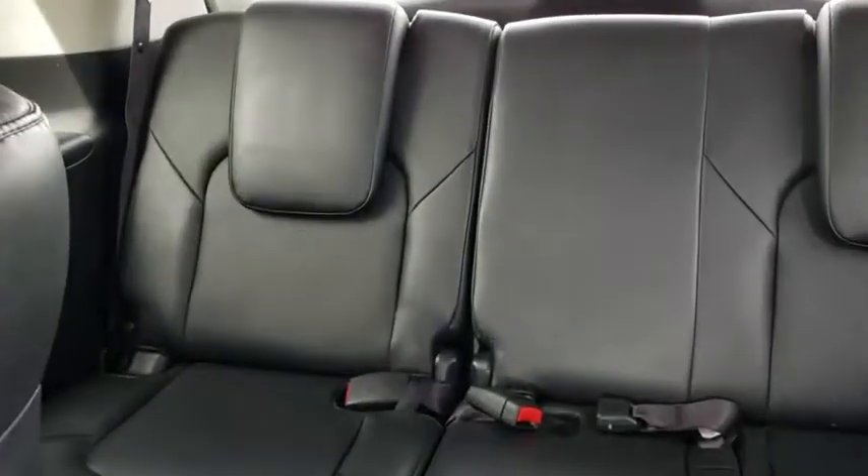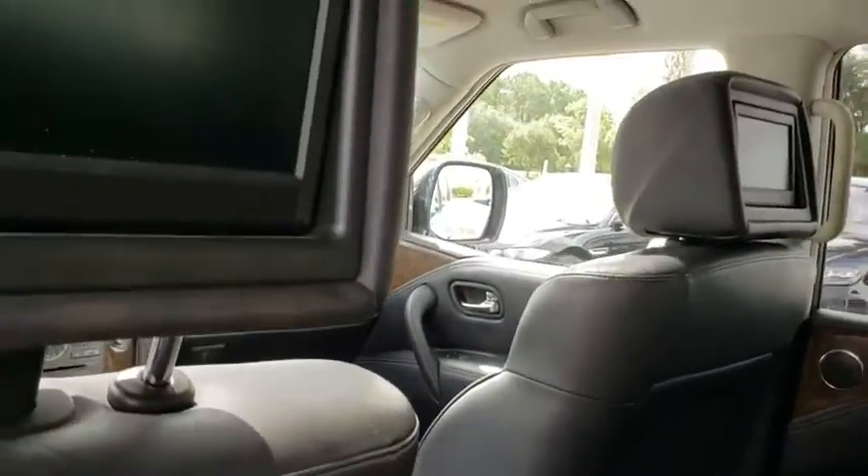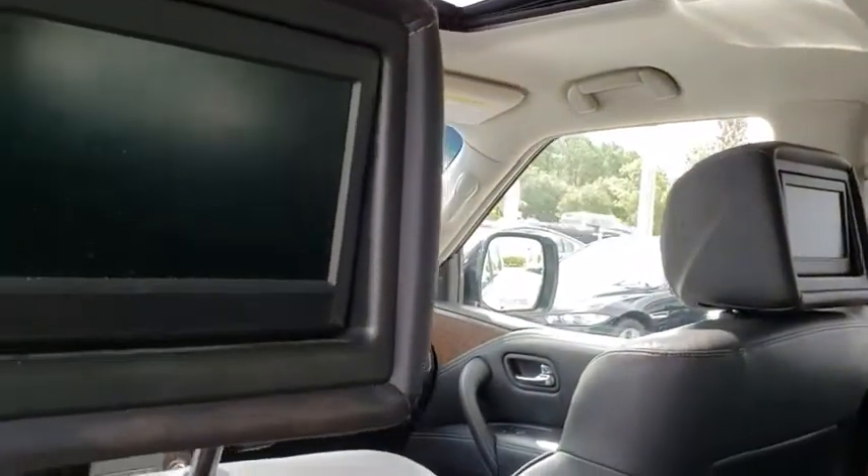Power passenger seat, stability control, Bluetooth, leather-wrapped steering wheel, adjustable steering wheel, power steering, four-wheel disc brakes, floor mats, aluminum wheels, auto-dimming rear-view mirror.